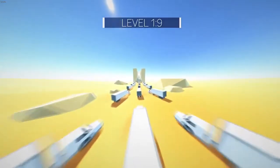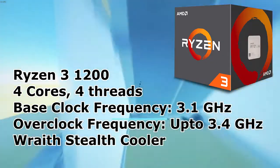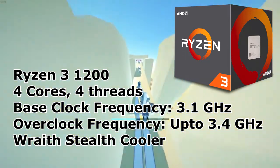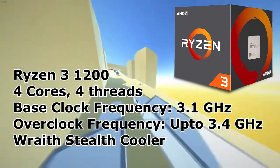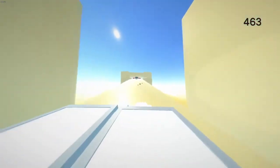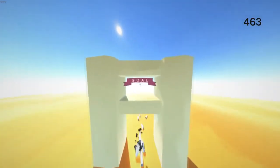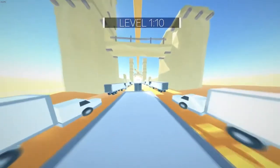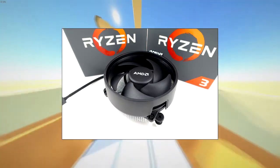At number two we have the Ryzen 3 1200 — the ultimate budget king. All praise is still less. It comes with four cores and a base clock frequency of 3.1 GHz. Don't think that 3.1 GHz makes it less capable — it is the best budget CPU you can get right now, with an overclock frequency of 3.4 GHz. It comes with its own Wraith Stealth cooler and features the latest architecture. Price in India is around 8,000 rupees and 109 dollars in the United States.